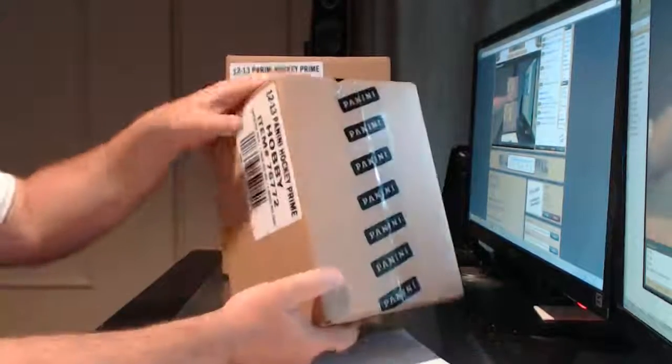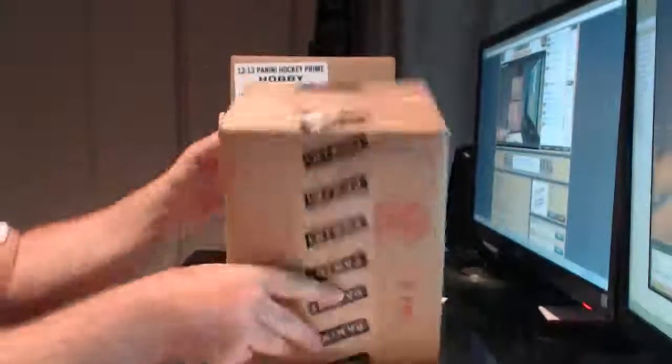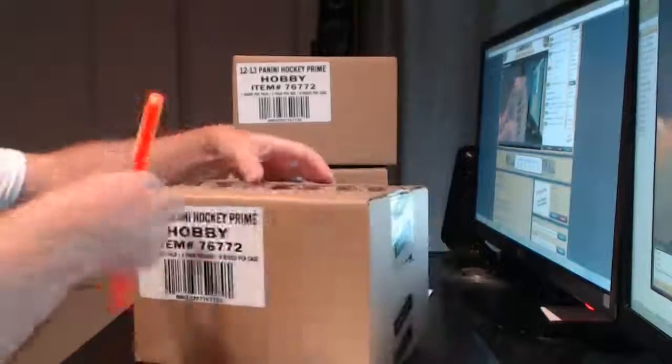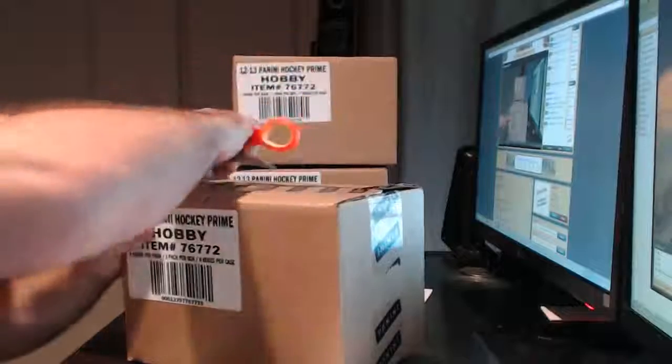So here's a case of Prime I picked up today. All I do is rip off the tag of the place I bought it from — they don't want their name thrown out to the breakers, or their distributor will get mad at them.